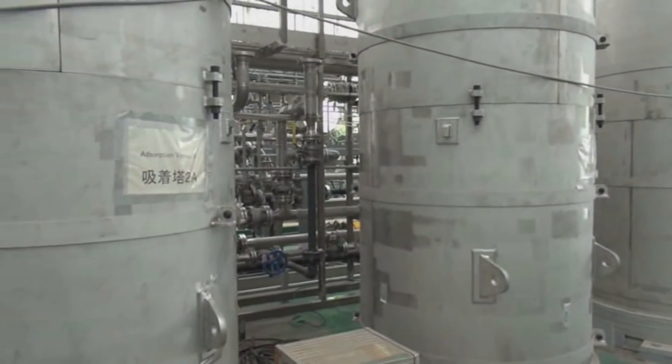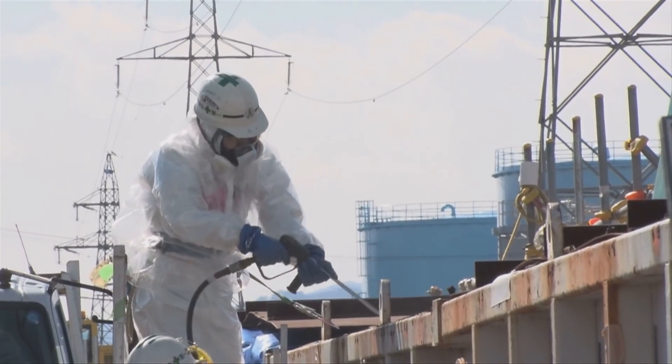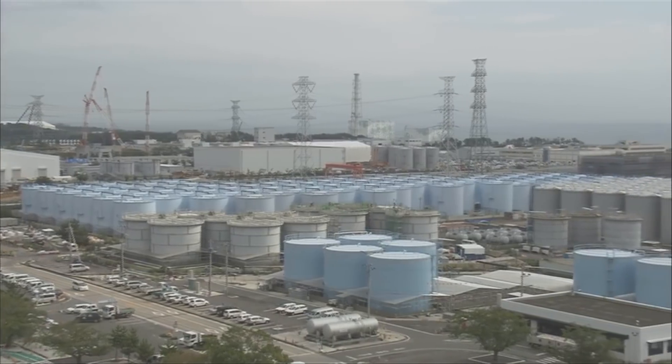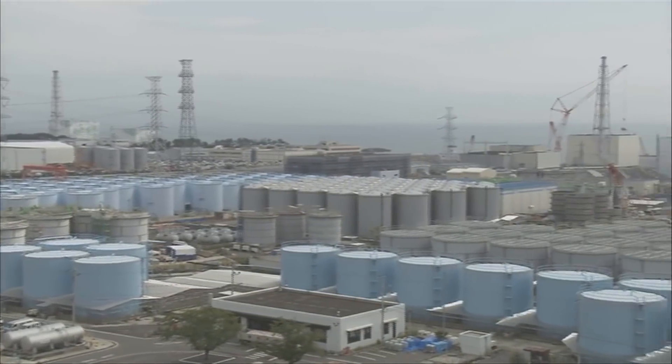Domestic and overseas nuclear facilities release tritium into the environment after sufficiently diluting it. We are discussing how to deal with this treated water while taking the social impact into account.